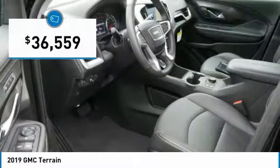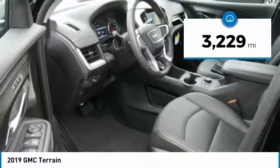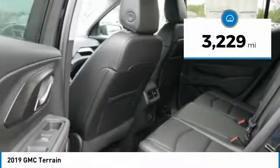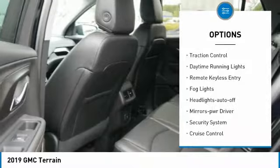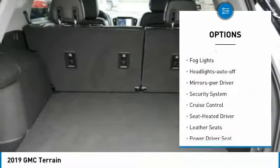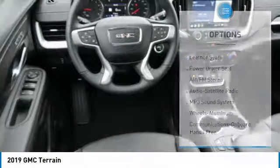Priced below forty thousand dollars, this vehicle has less than four thousand miles. Here are some of this vehicle's great options: all-wheel drive, heated side mirrors, traction control, daytime running lights, remote keyless entry, and fog lights.